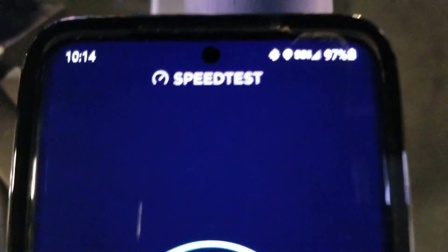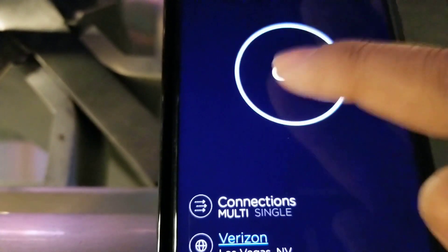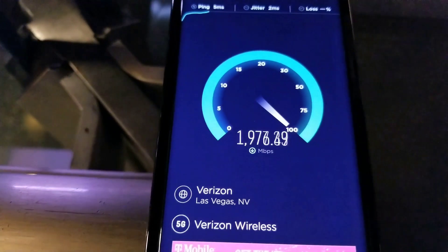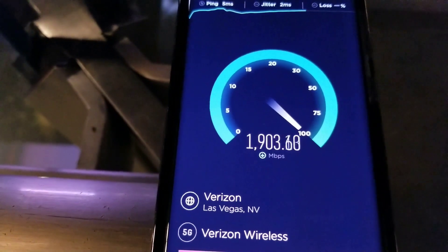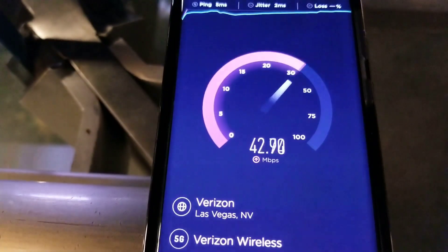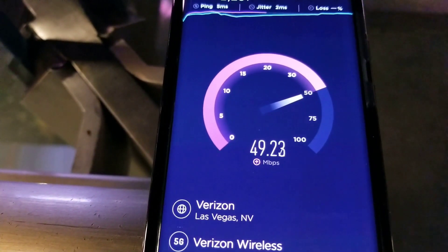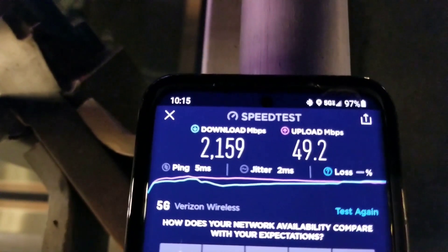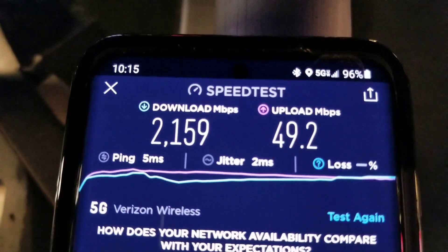Alright guys, here we go. We got the Ultra Wideband here. Doing a speed test. That's quick. Alright, here's the up. Results there. I'm going to call that 2100 down, 50 up. There's that Verizon Ultra Wideband.